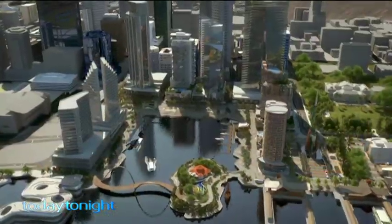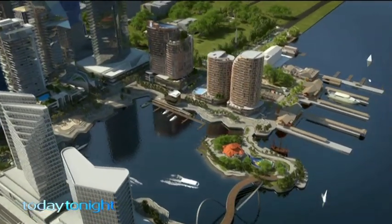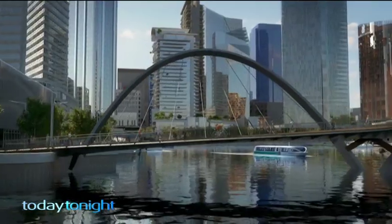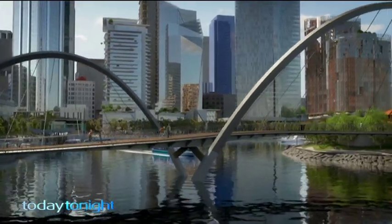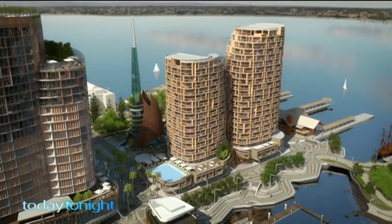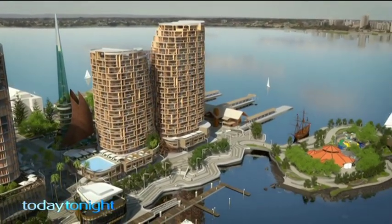Hundreds of workers are set about creating our Swan River Inlet. This is what Elizabeth Quay will eventually look like, with the man-made island and pedestrian bridge. Here's a closer view of the 150-metre bridge which ferries will travel under to get to their new terminal. On the eastern side there'll be a Ritz-Carlton Hotel with two luxury apartment towers offering incredible views.